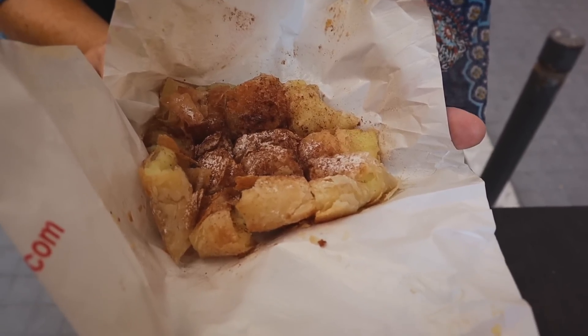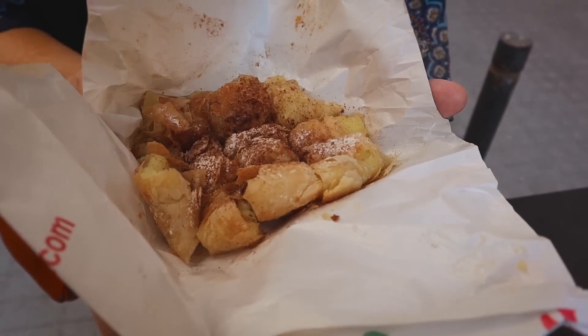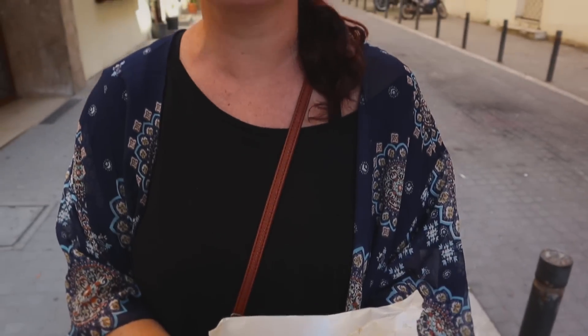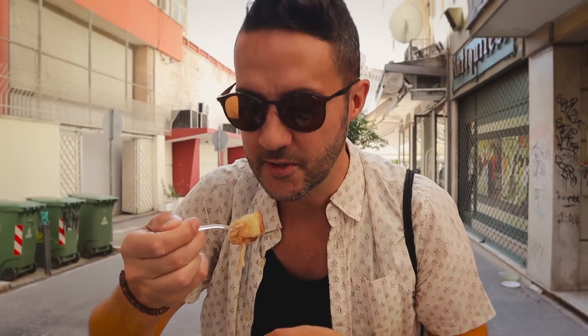Alright guys, we have our first dish. It's called bougatsa. It's traditionally like a breakfast dish, or a nightlife type thing — like after you've been drinking. It's also a big nightlife thing around here. It's phyllo pastry, and the one we got — I think the most traditional — has a custard in the middle. But they had all sorts of different options with spinach and cheese, so you can get sweet or savory. The smell of this, oh, it smells so good.